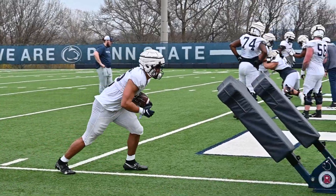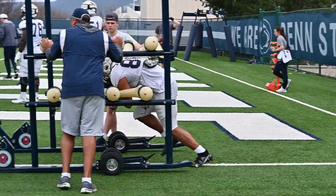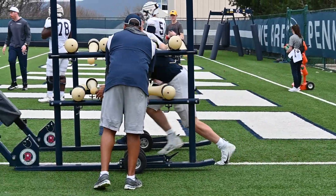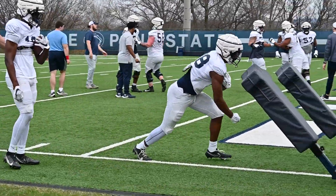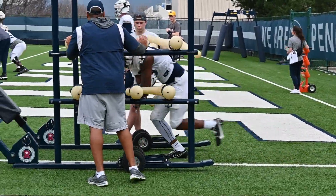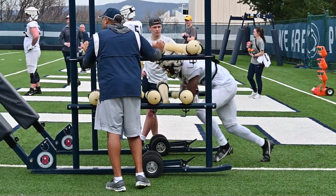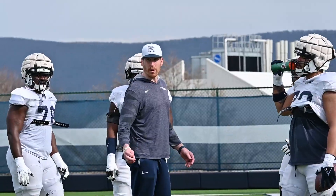Moving on to other parts of practice, we saw the running backs and tight ends go through some ball security drills, but also tackle breaking drills, which has been an emphasis for the team this season. Broken tackles and yards after contact have been a highlight of what they've been focusing on in the spring, and also what they've mentioned to the media and to each other.